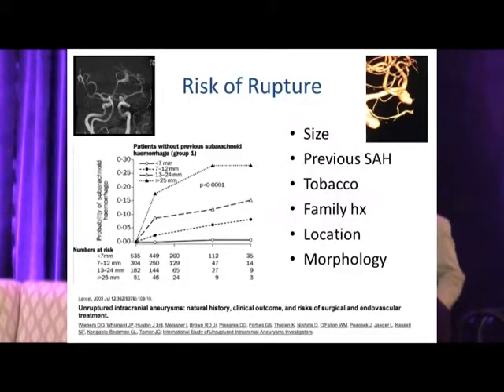When evaluating an aneurysm and determining what needs to be treated, there are several factors to consider. We know from the ISUIA study that as aneurysm size increases, there is a higher risk of rupture over time. But beyond size, we must consider previous subarachnoid hemorrhage history, family history of subarachnoid hemorrhage, tobacco use, and the location of the aneurysm.